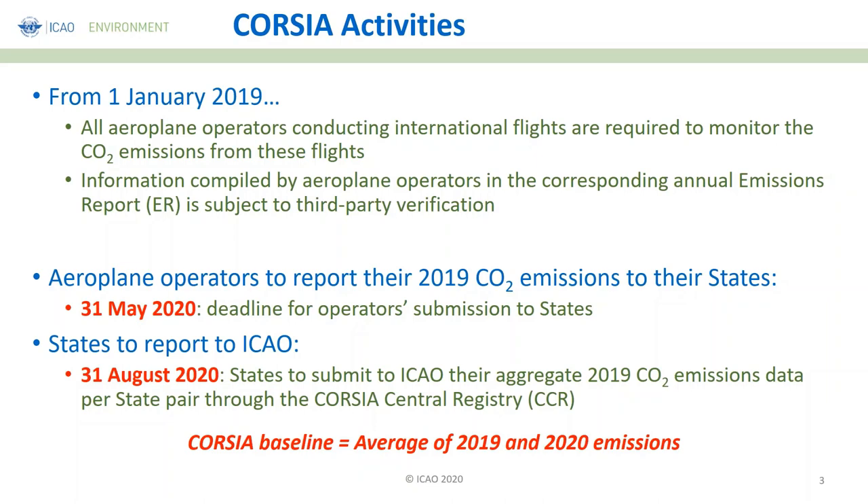We want to reassure you that in ICAO, we are looking at this very closely and will be supporting states that need support on their submissions the best way possible. As a state, you are due to report to ICAO by 31st August 2020. What you're going to submit to ICAO is your aggregate 2019 CO2 emissions data per state player, and that's going to be made through the CCR, the CORSIA Central Registry. Be reminded that this is an ongoing process — you'll be doing that for the 2019 emissions and afterwards for your 2020 emissions after next year.